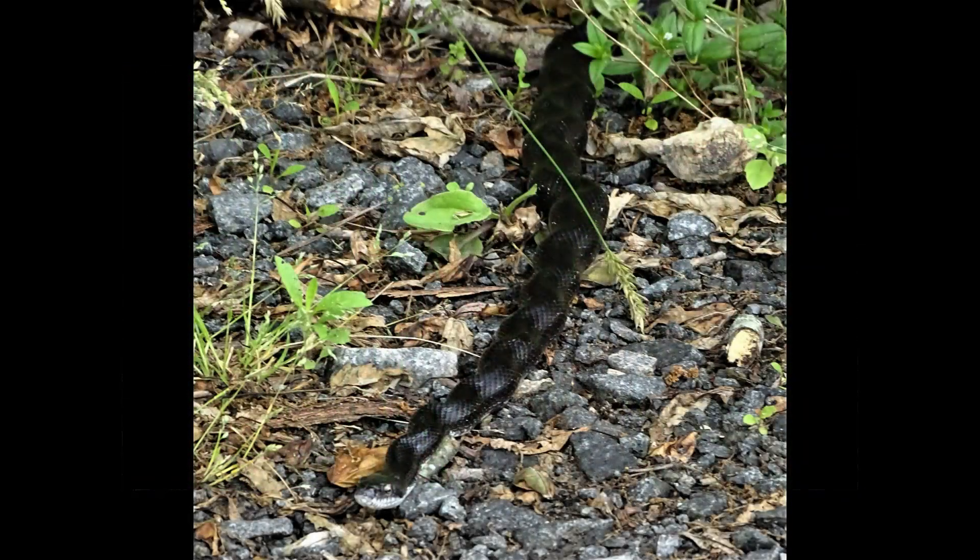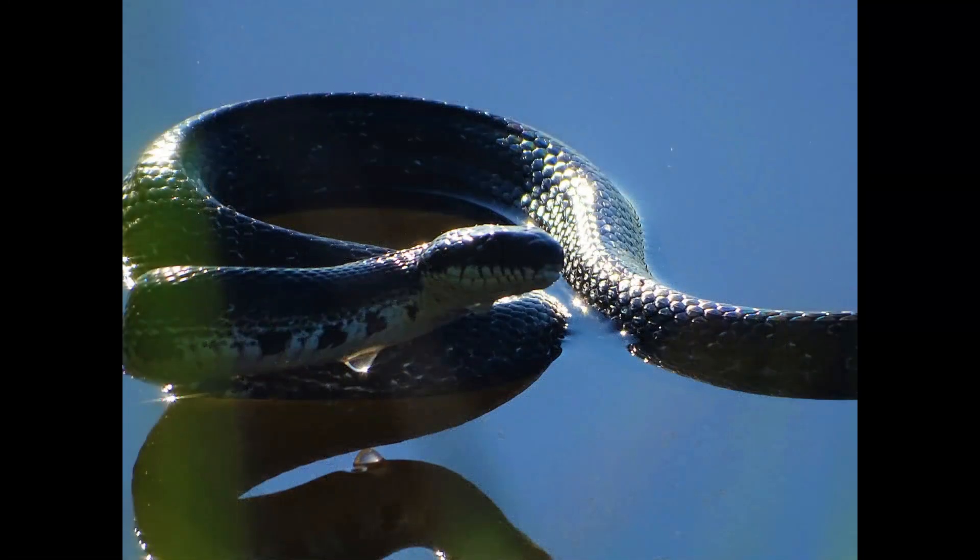When they want to regulate their body temperature, they sometimes pose their bodies like this to absorb more heat. Did you know black rat snakes are great swimmers? This helps cool them down on hot days.